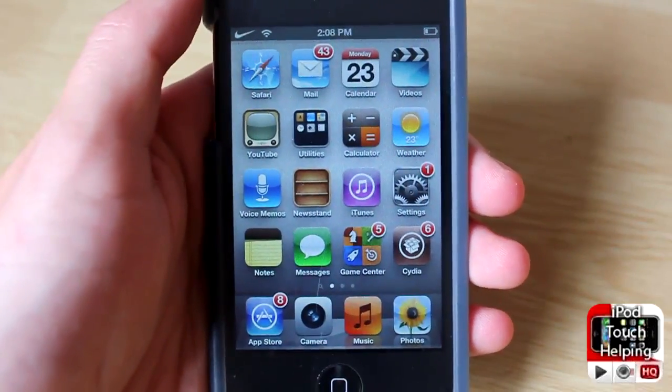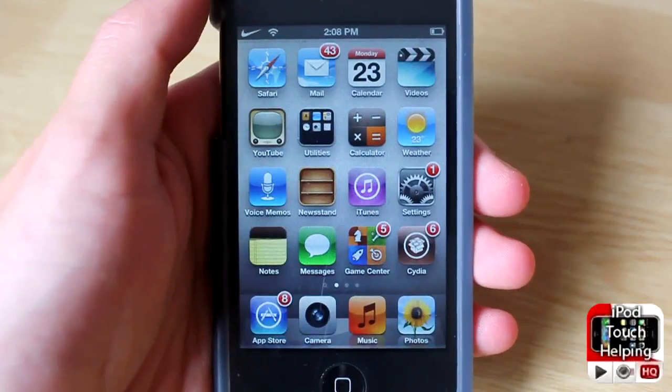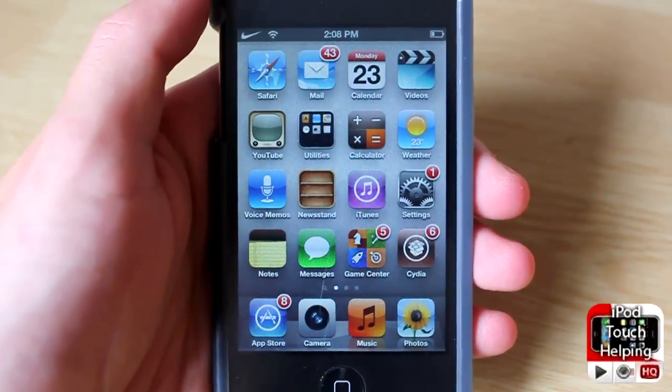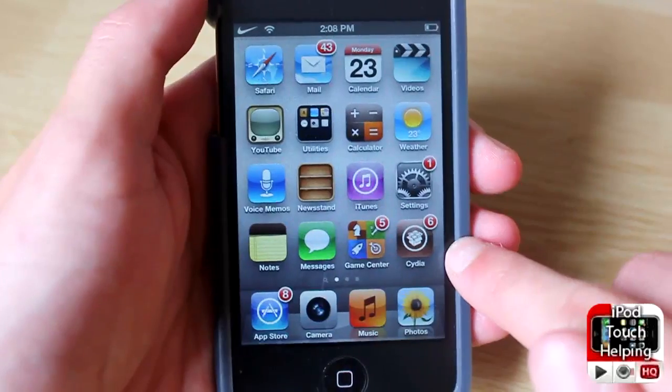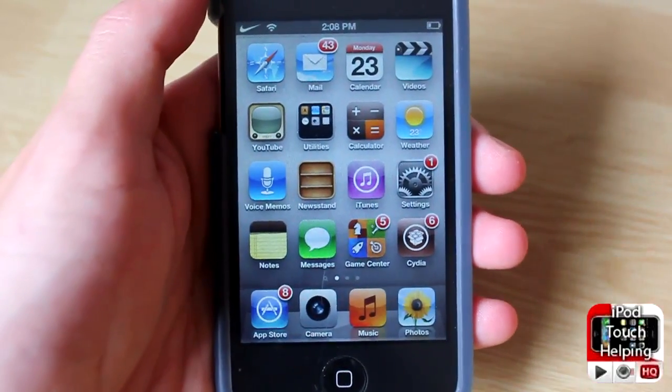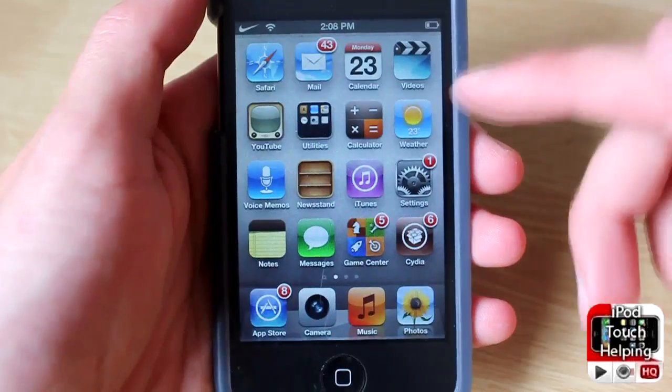Hey, what's up guys, iPod Touch Helping here. In today's video I'm going to be showing you guys a tweak called Curiosa. It's been out for a little bit now but I haven't been able to make a video because I haven't got Cydia notifications until now. Basically it'll allow you to get notifications that pop up on your screen when you get a new Cydia update.